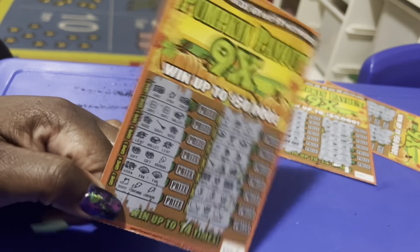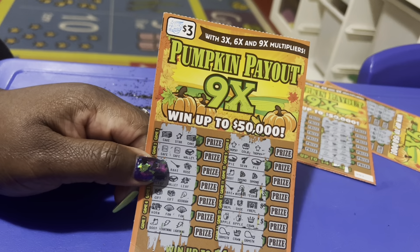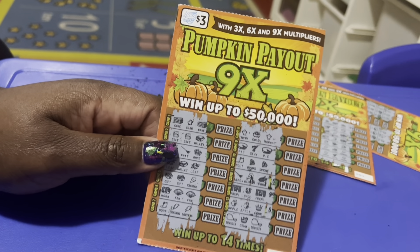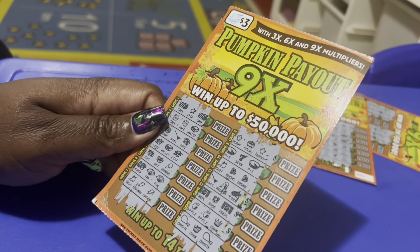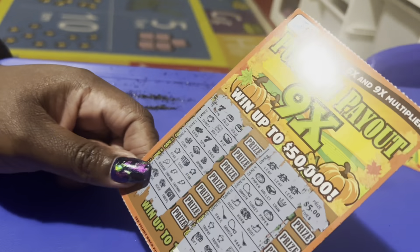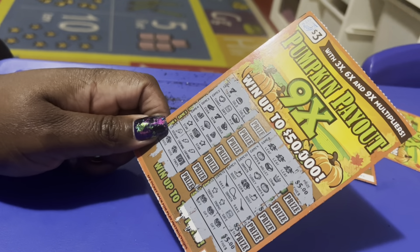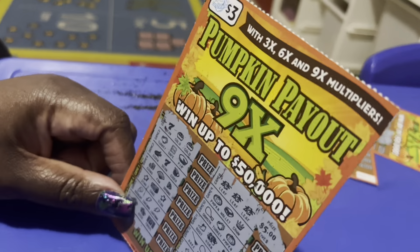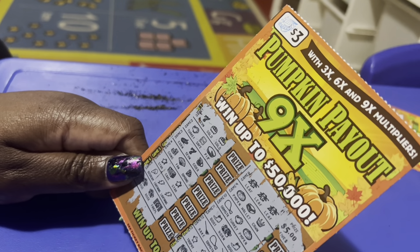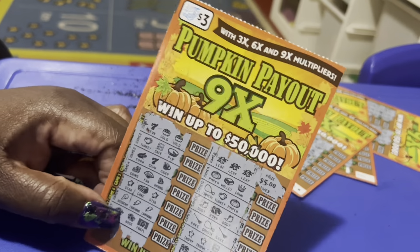So I spent $12 on the pumpkin payout scratch-off tickets here in Illinois. It's a pretty good ticket — I'll buy another one. If you guys have any fall or Halloween type scratch-offs in your state, let me know! I'm taking my ten dollar win — something's better than nothing. Thank you for watching, like, comment, and subscribe. See you guys tomorrow, peace my loves!